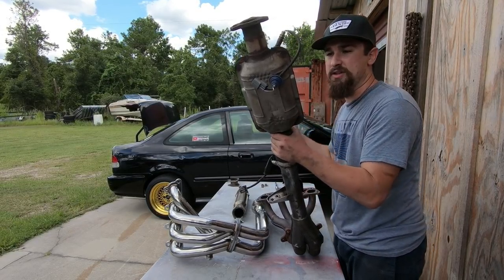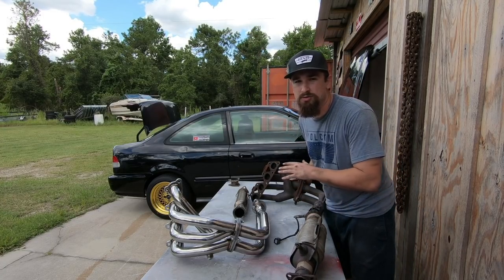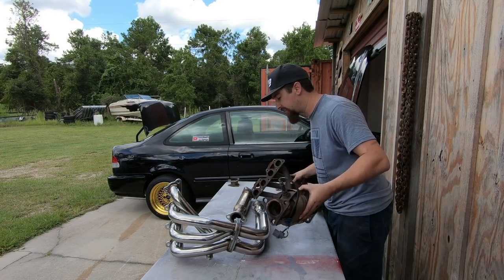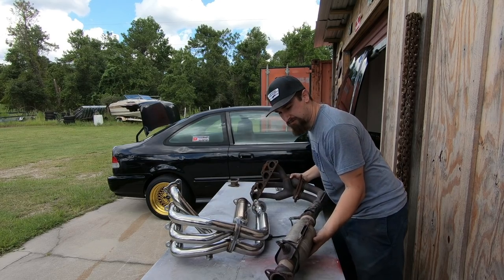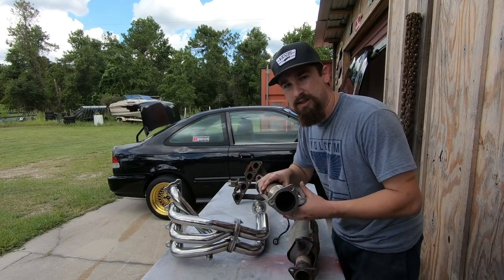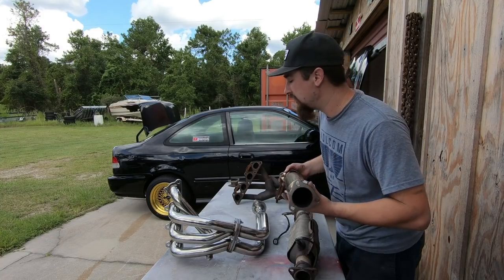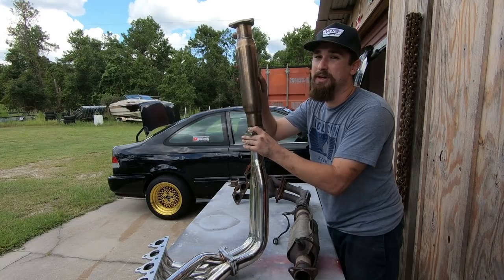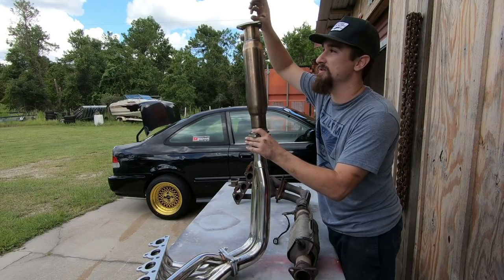With the stock header and catalytic converter, this part right here is the catalytic converter. The reason why people would want to delete this — and I stress this is for track use only, this is not permitted to drive on the streets anywhere, it's not legal. Anyway, we have the big heavy catalytic converter that's going to be deleted by this nice straight shot. This is going to make the car breathe a lot better, the exhaust is going to come out easier, and you're going to gain some horsepower. This test pipe will be bolted back on the car.